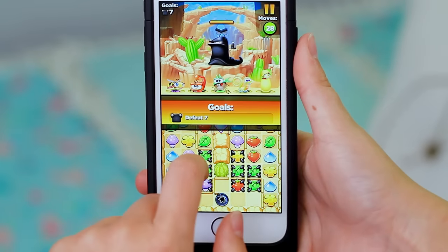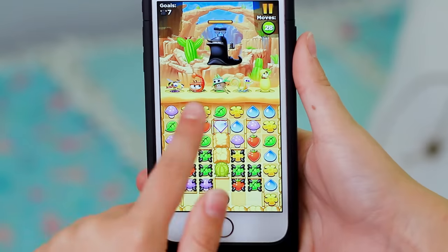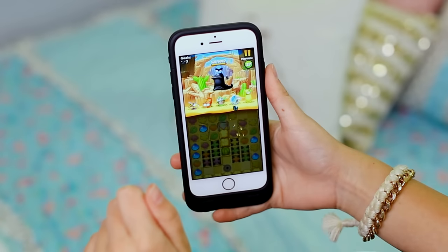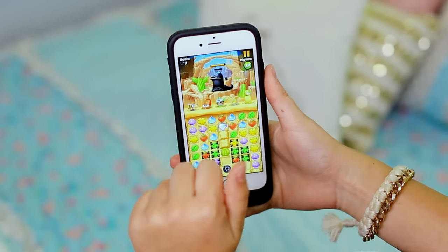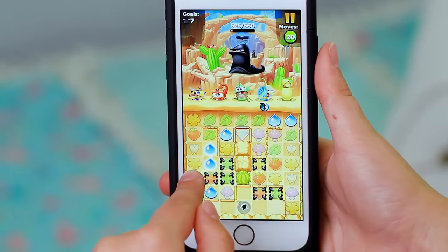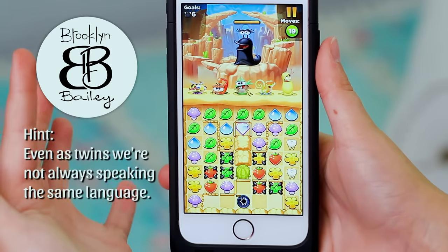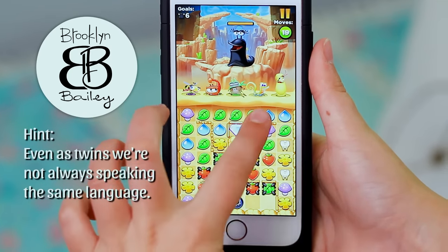I'll kinda show y'all how it works. Best Fiends decided to have a treasure hunt for the next three weeks, where they will hide 15 items within the game, and if you find all 15 hidden treasures, you'll unlock a giant reward at the end. Brooklyn and I decided to hide our own little gift inside the game — it will be our B&B logo — and our hint for that is: even as twins, we're not always speaking the same language. On Friday we will be tweeting out another hint that will help you find a different treasure in the game.